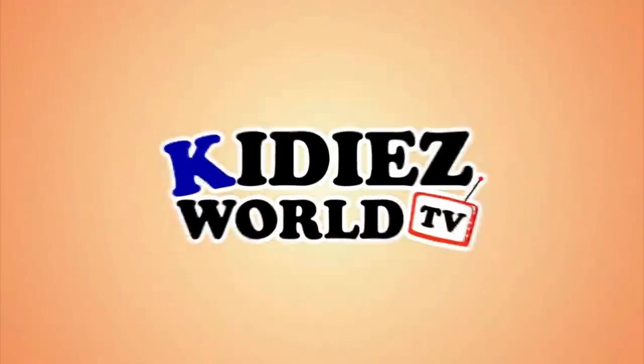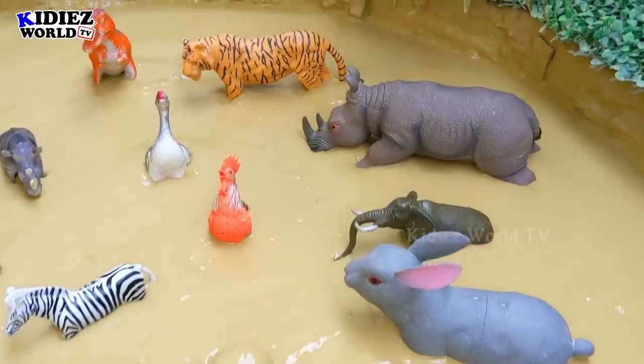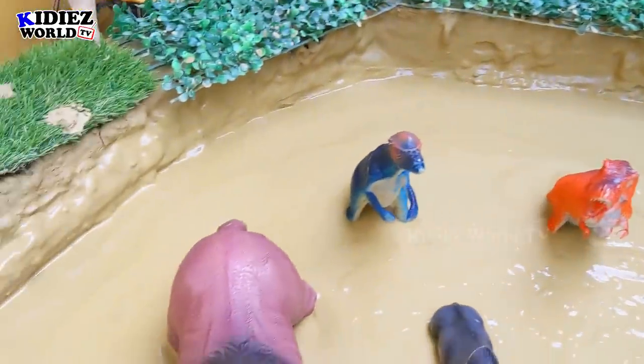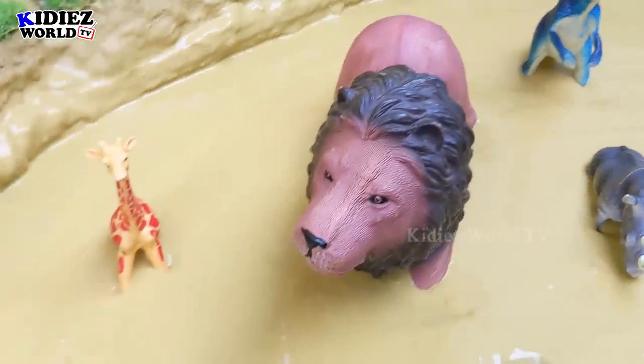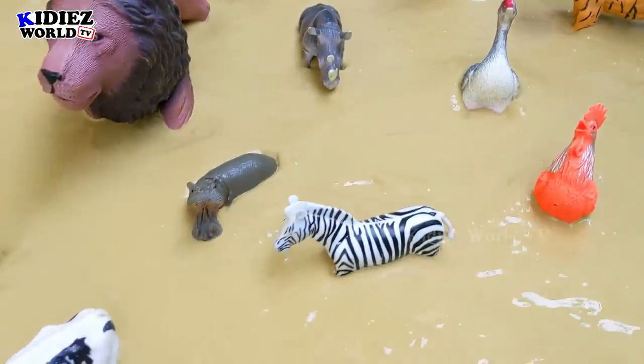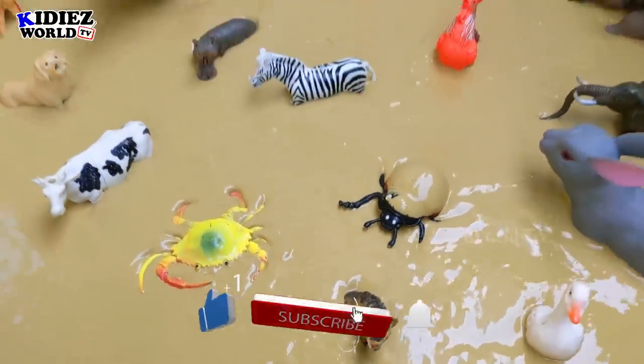You are watching Kiddies World TV. Hello and welcome to my channel Kiddies World TV. How are you friends? I hope you all are fine. Today we have wild animals, we have dinosaurs, we have farm animals and we have some insects as well. So this is basically a mixed plate.